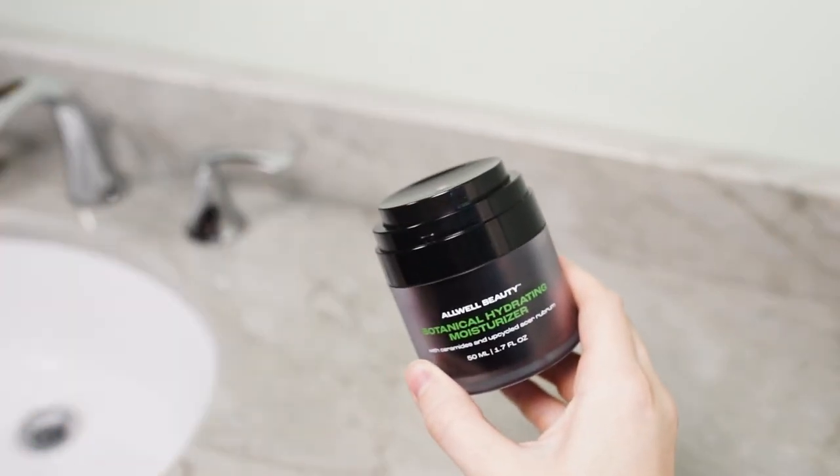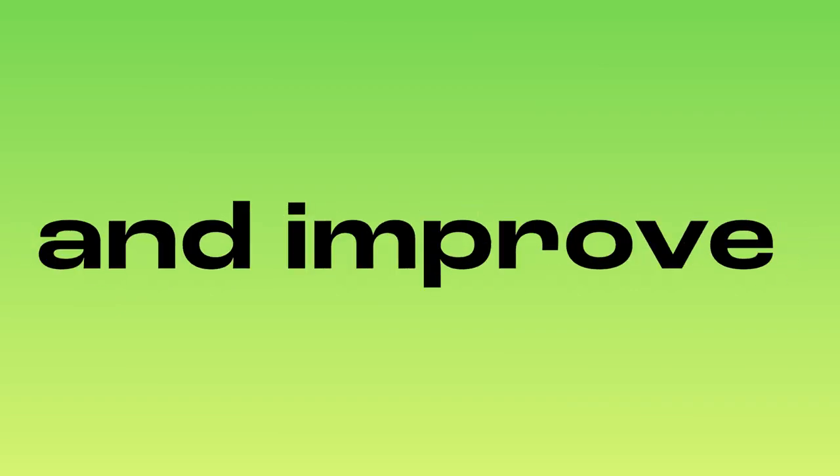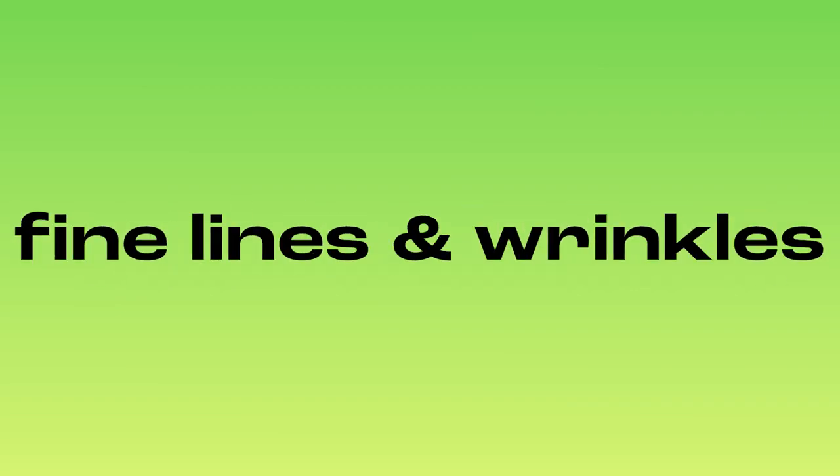The Botanical Hydrating Moisturizer is a lightweight yet long-lasting moisturizer that is clinically proven to keep your skin hydrated all day and improve the appearance of fine lines and wrinkles.